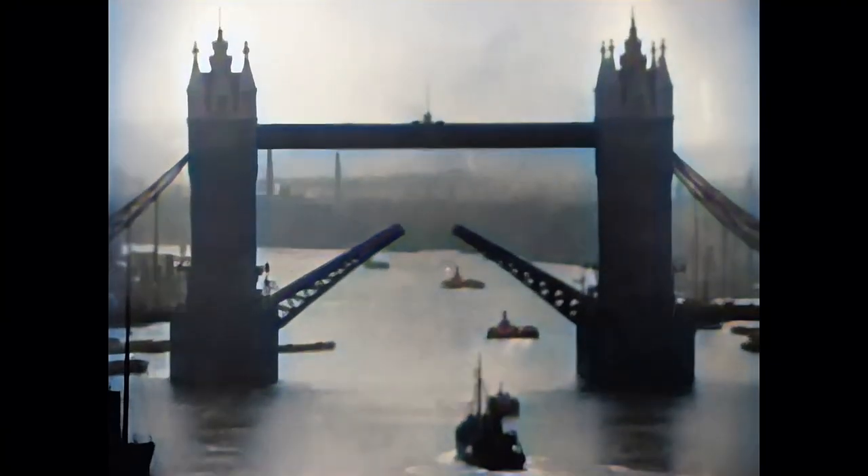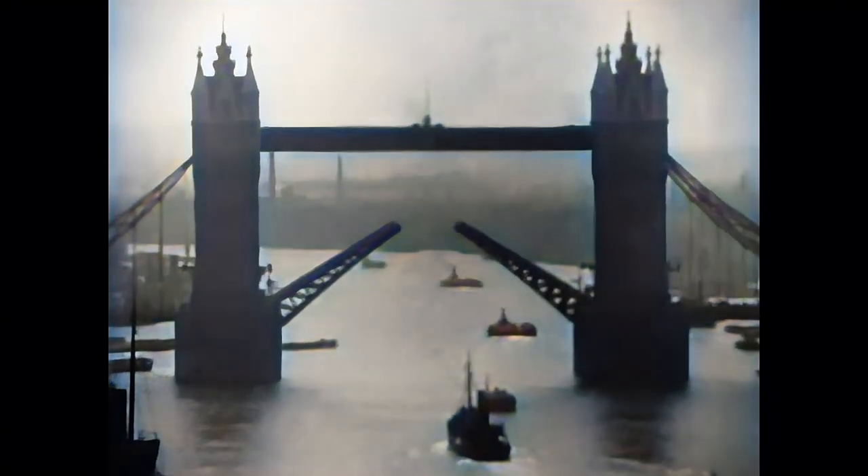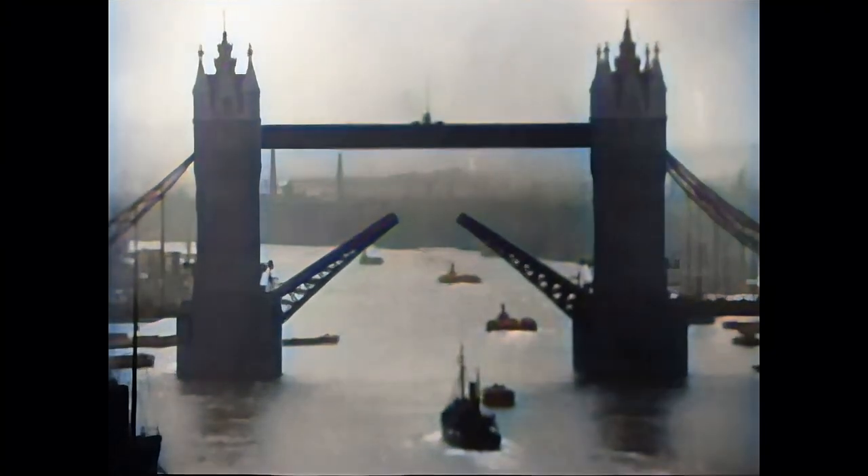A film about London cannot be complete without a shot of the Tower Bridge. And of course, the famous Tower of London where King Henry VIII had two of his wives beheaded.